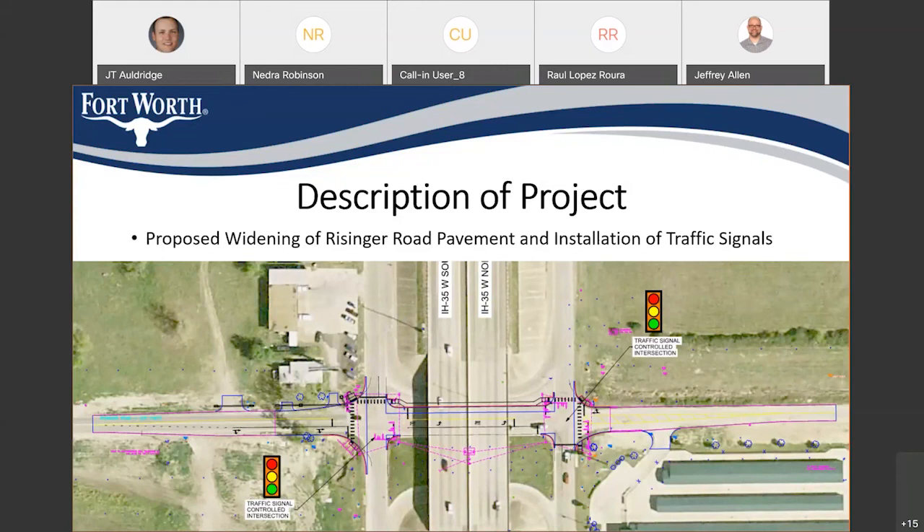An additional update: there is currently a section of Risinger Road from McCart Avenue over to Crowley Road under construction. That section is anticipated to be open hopefully by the end of this year, or in January of next year — within the next four to five months. You should see a lot of concrete pavement being installed in that section.